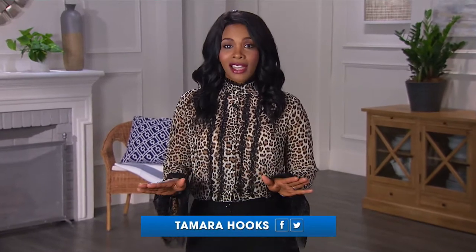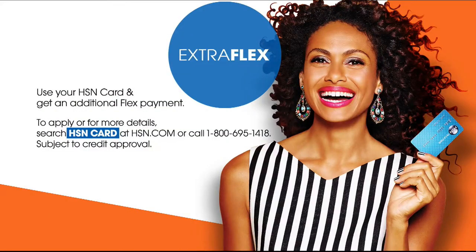Hi, I'm Tamara Hooks. Every night at this time we bring you the hottest items and the best deals, jam-packed into one place right here. Stay tuned to turn your life upside down with Teeter Inversion Solutions. And don't forget to sign up for HSN — you'll receive amazing deals like extra Flex VIP financing and no annual fee.